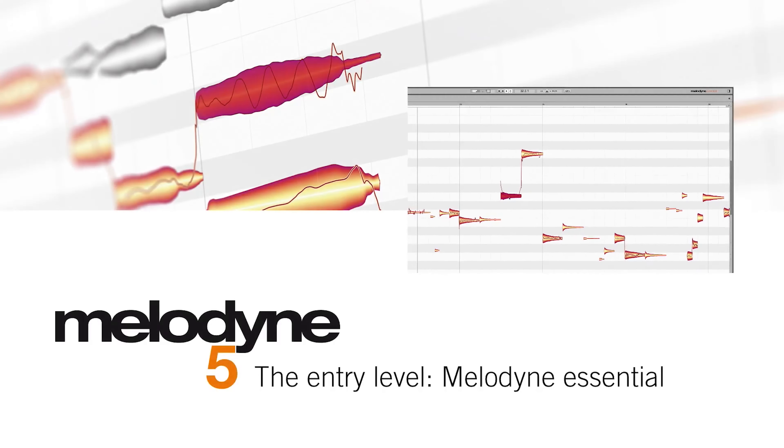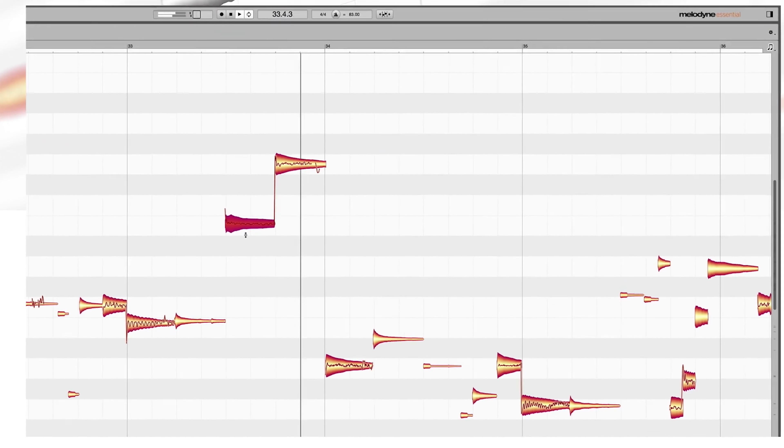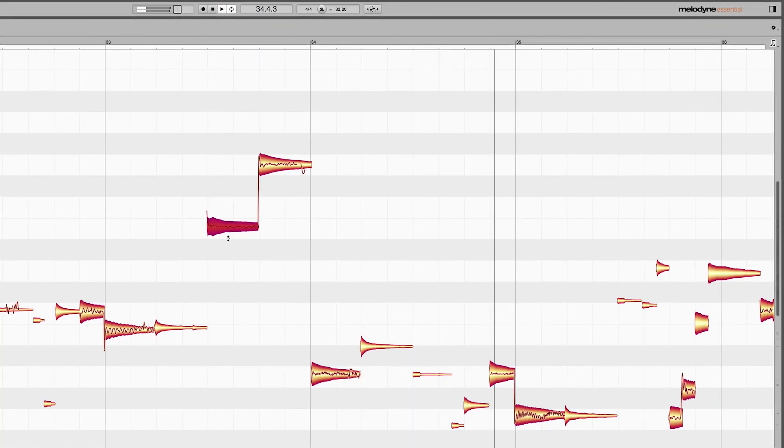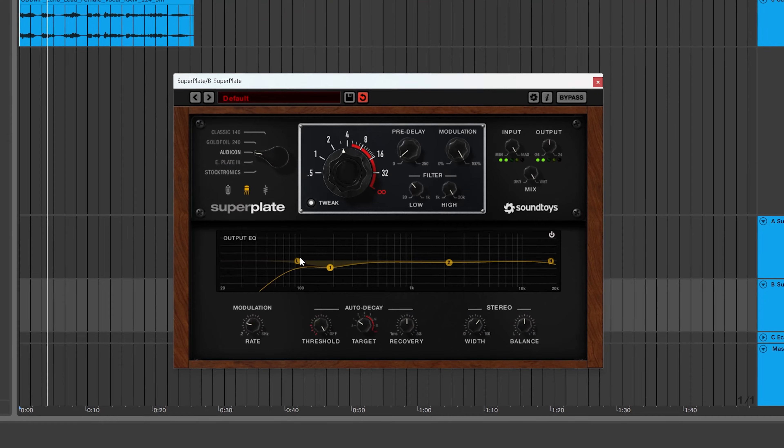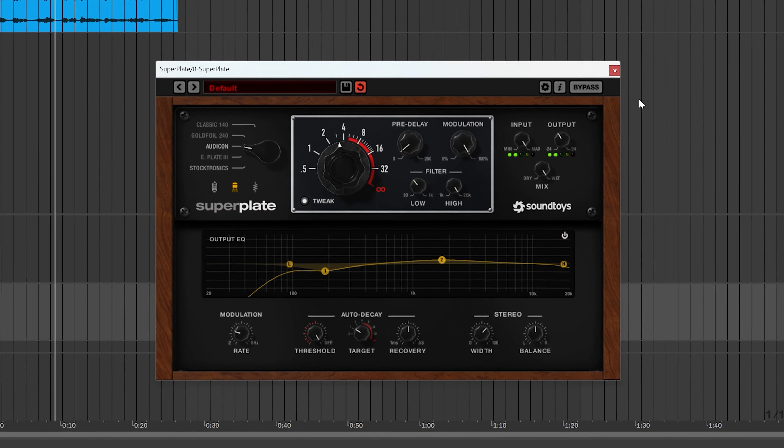It's no secret that Melodyne is king when it comes to pitch correction. You can grab Essentials at something like 44 pounds — I don't know what it is in dollars, but it's right around the same value. Their entire range, if you're looking for more beefy functionality, is also on heavy discount for Black Friday. And Soundtoys — I think they only do a promotion once a year, and this is it. You can get some of their plugins up to 88% off, but I want to direct your attention to Superplate, their newest plugin that came out a few months ago — it's absolutely phenomenal at lush reverbs.